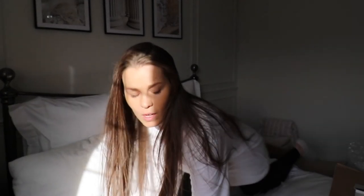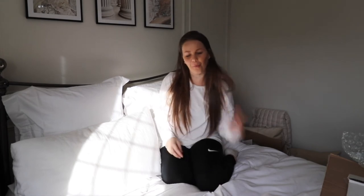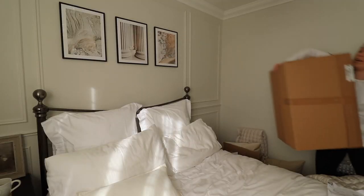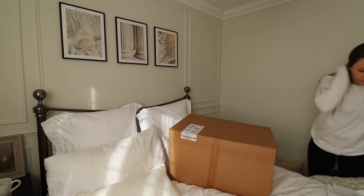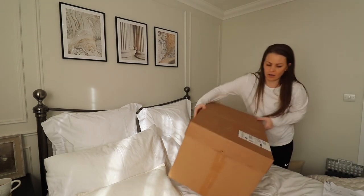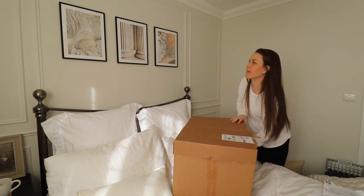I've got one more package to show you for this room - another delivery, which are the cushions I'm going to put in here. Let me go and grab that, and then I can finish styling this ready for the video that has already gone live. Last one is Zara - this is the final package for this room, I think, and then we're done.